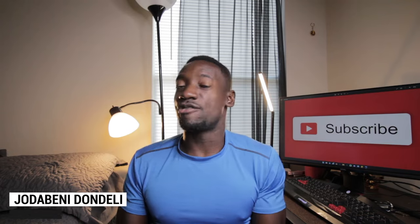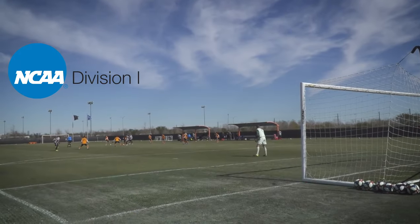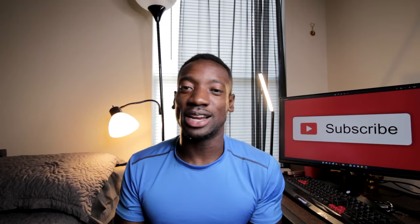Hello there, my name is Joe Dabini, and from my experience playing high school soccer all the way to playing Division One soccer in the United States, I've gone through plenty of cleats. In that whole time span, I've probably had over 18 pairs of cleats, and a lot of them ranged from $30 all the way to $80.